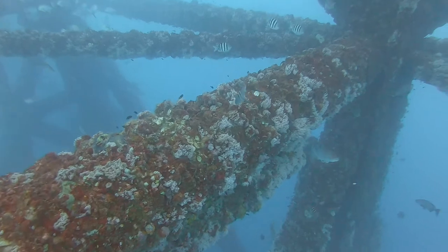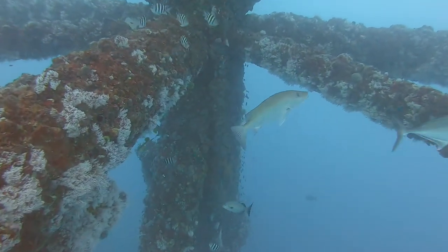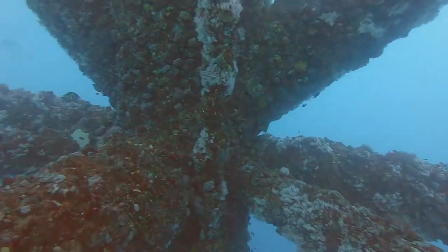The reef-like habitats provided by offshore marine energy structures are critical resources for fisheries, and ongoing changes in energy infrastructure are a point of concern for many stakeholders in the blue economy.